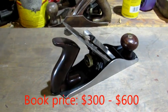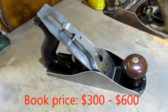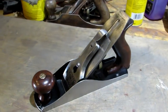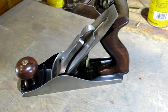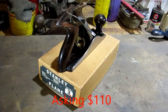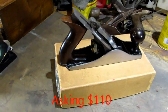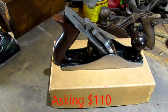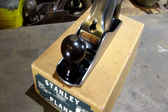A beautiful Bedrock 604 — I believe this is the plane I did a video on showing how to refinish the base and the frog. I want one of these. This is a Stanley number three sweetheart with a box. They just don't get any sweeter than this.